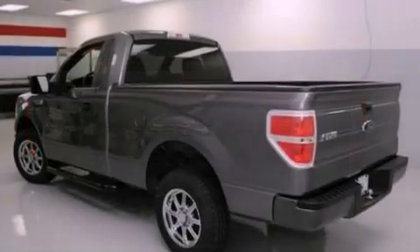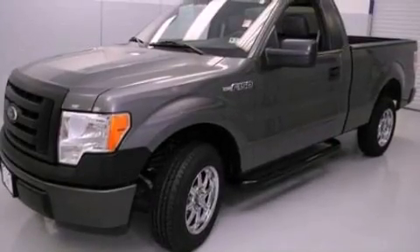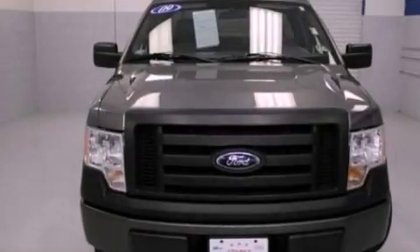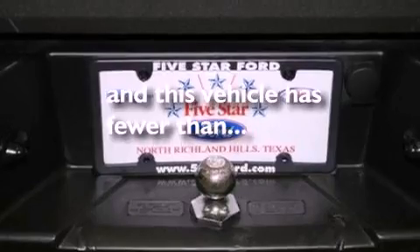Its top features include a double wishbone independent front suspension, four-wheel independent suspension, 17-inch wheels, a passenger side vanity mirror, an engine immobilizer theft deterrent system, 12-volt power outlets, a low tire pressure indicator, traction control and stability control systems, an anti-lock braking system, and this vehicle has fewer than 43,000 miles on the odometer.